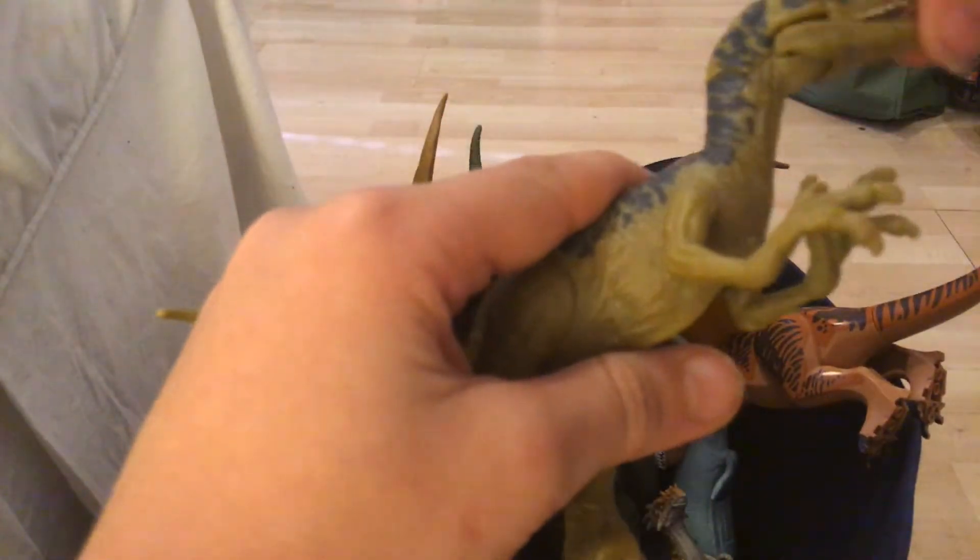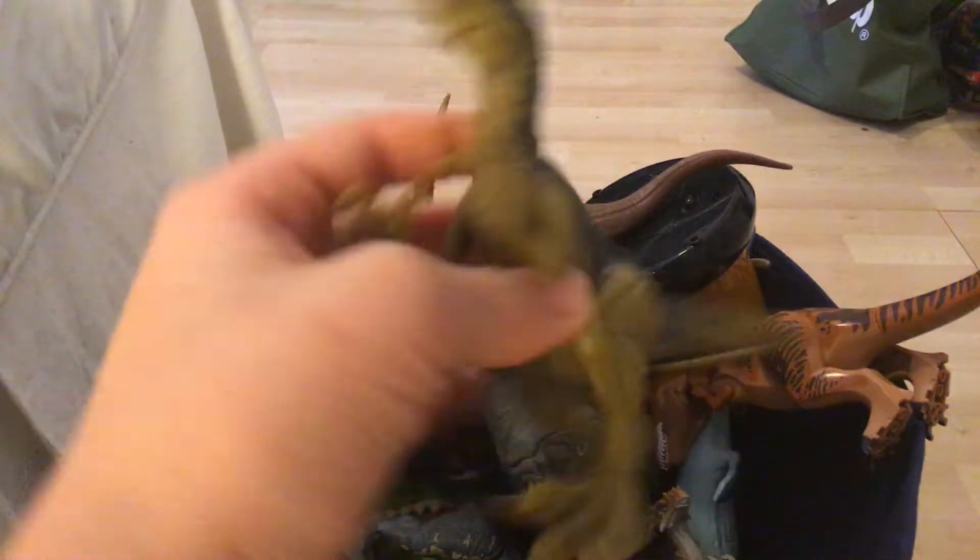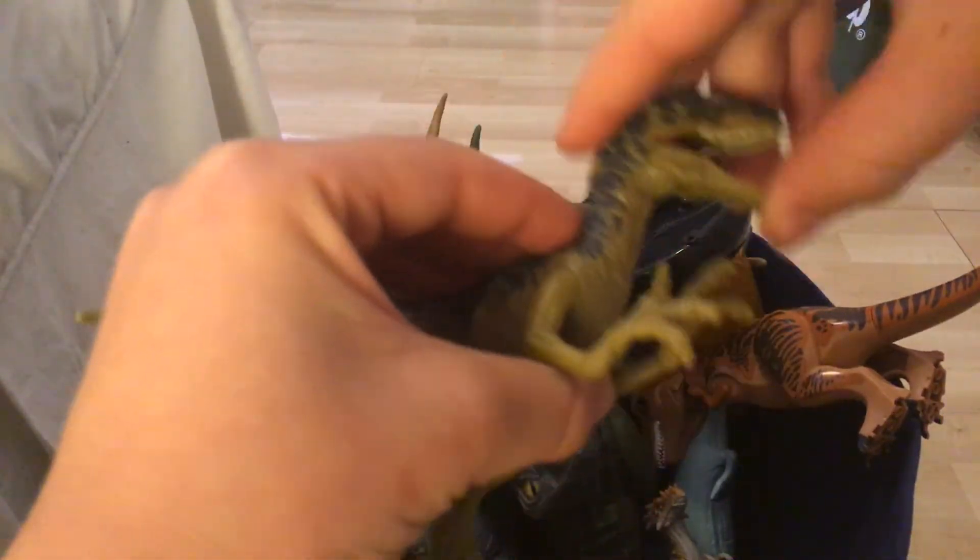Next we have a Velociraptor. I'm not really sure which one this is — I'm guessing this might be Charlie. Mouth can open, really cool.